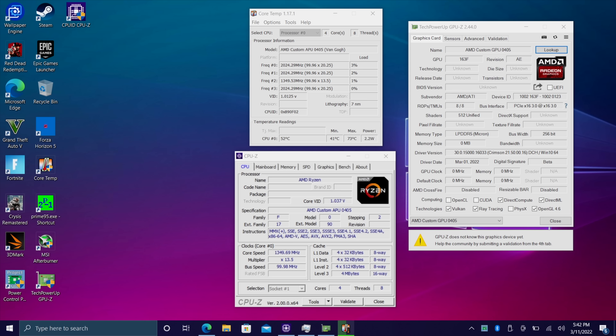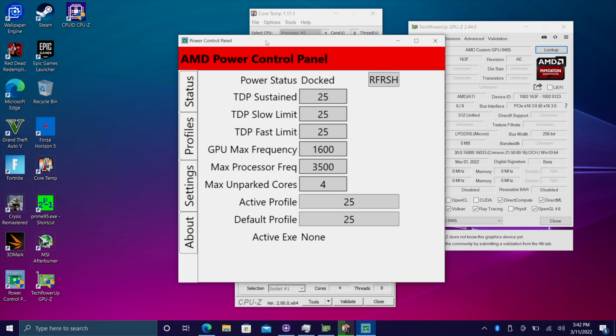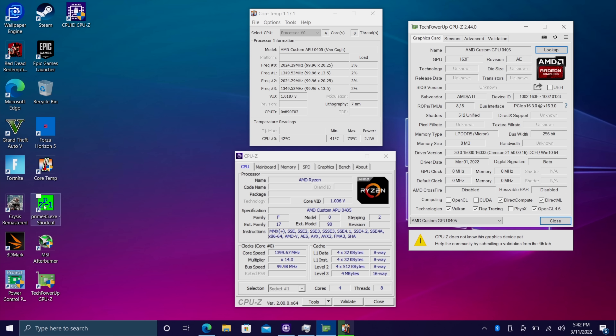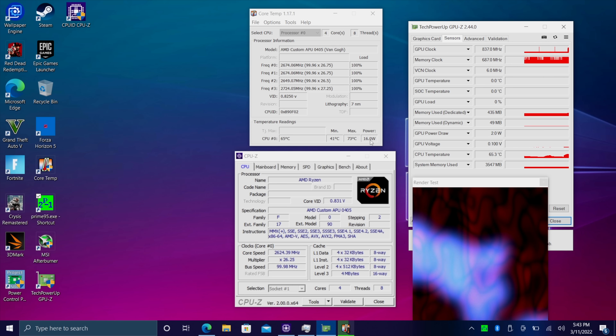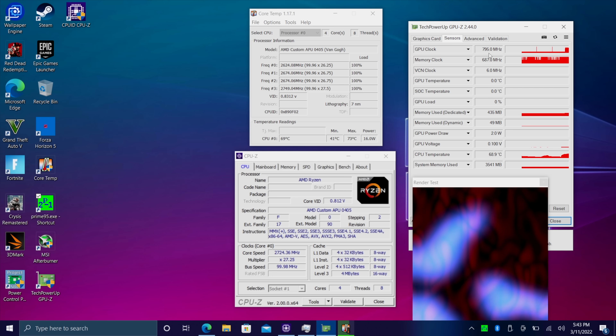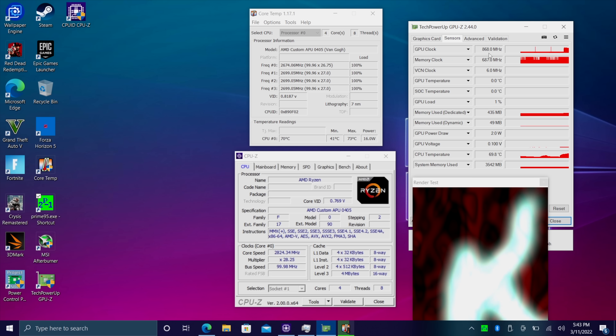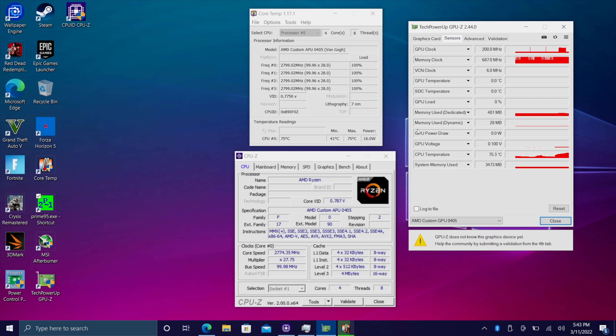Inside the BIOS we can only go up to 15 watts. There are third-party applications like Power Control Panel from Project SBC that should be working soon on the Steam Deck. Once we can get that TDP up — if we could set it to 25 watts — I will do more testing. Running Prime95 in the background with Core Temp, we're sitting at 16 watts. Even with a GPU load, when we're maxing out the CPU, GPU clock is going down. This should go up to 1600 megahertz, and at around 25 to 30 watts in dock mode, we can expect a big performance jump.